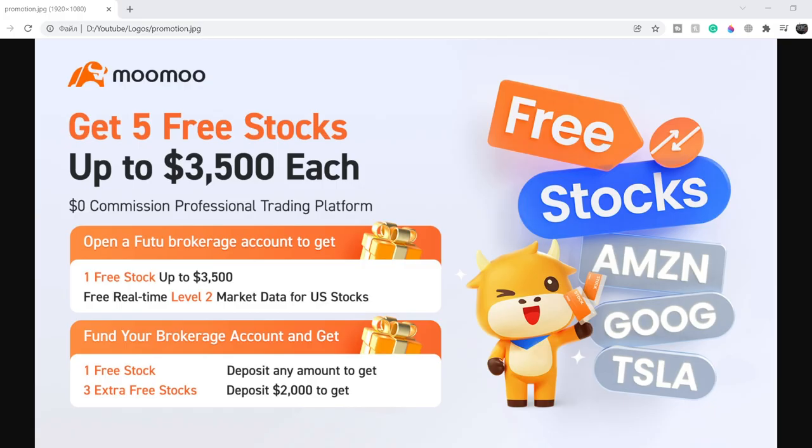If you'd like to earn two free stocks with MooMoo valued up to $7,000, please check out the link in the description below. All you have to do is sign up for an account and deposit as little as one dollar. This is guaranteed free money — full details are on the screen right now.